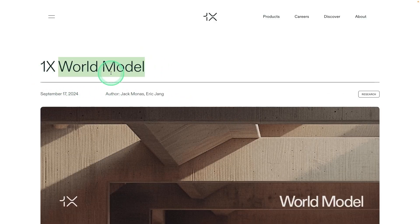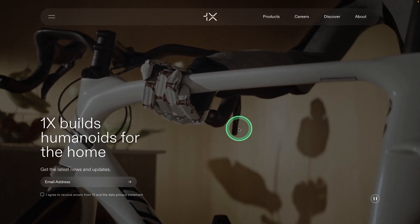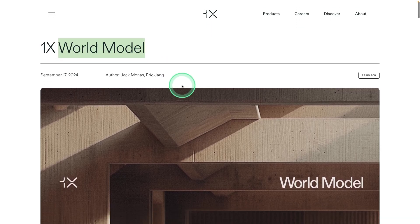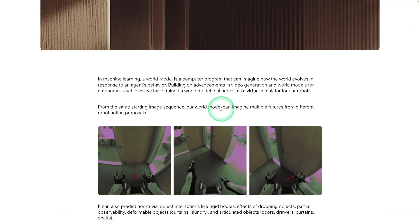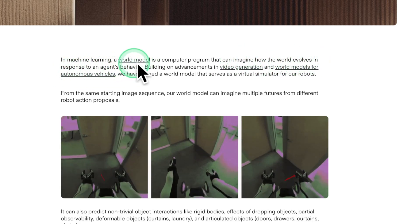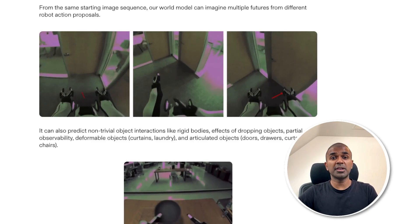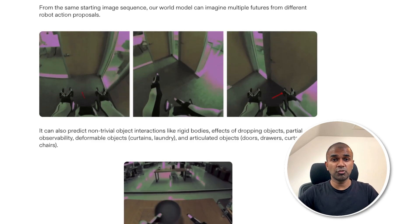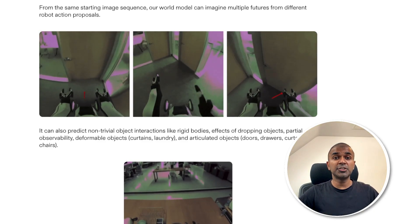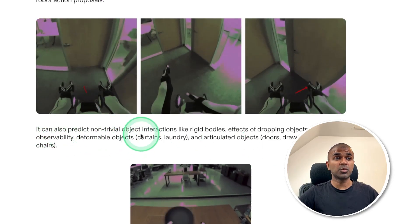Next, we have a world model from 1x. We already know about their humanoid robot — the same company is working on creating a world model. A world model is a computer program that can imagine how the world evolves in response to an agent's behavior. Generally, robots fail because they are trained in one environment, and when moved to another, the tendency to fail is higher. To fix that, we need to teach the robot how to predict based on the environment — that's what this world model does.